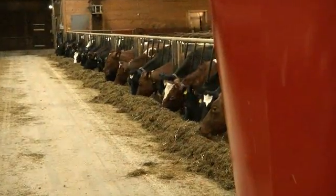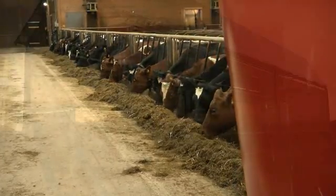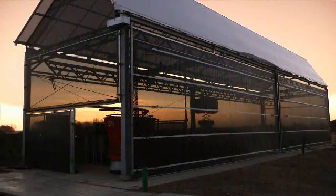The Lely Vector system ensures fresh feed at the feed fence, 24 hours a day, 7 days a week.